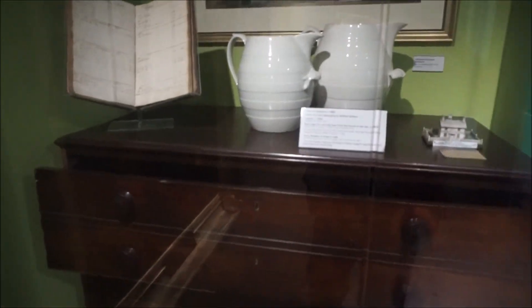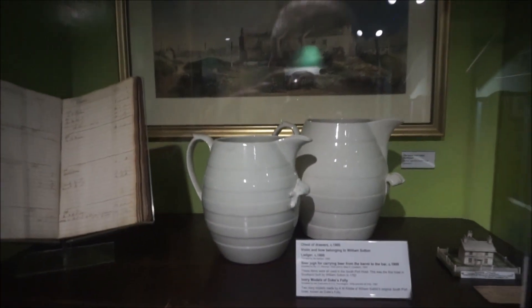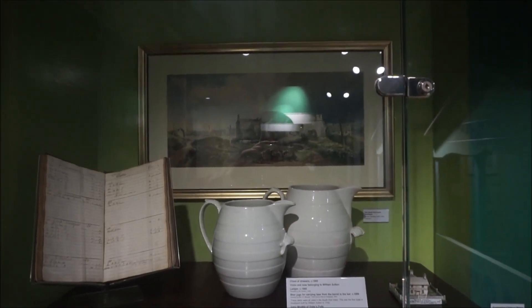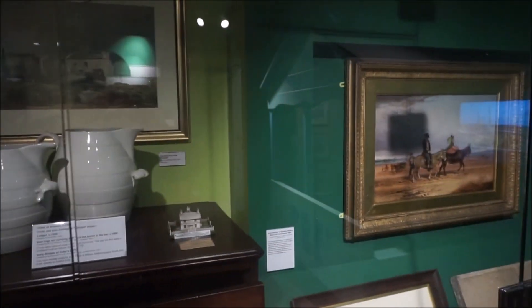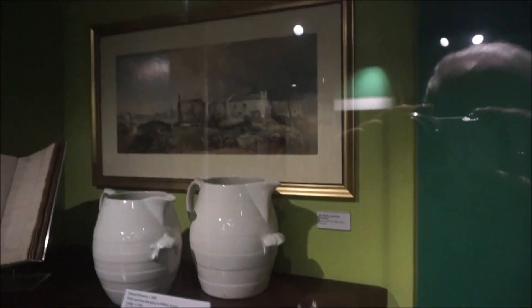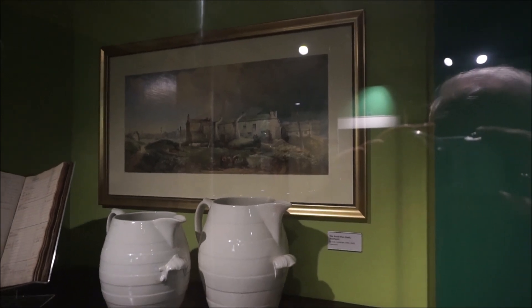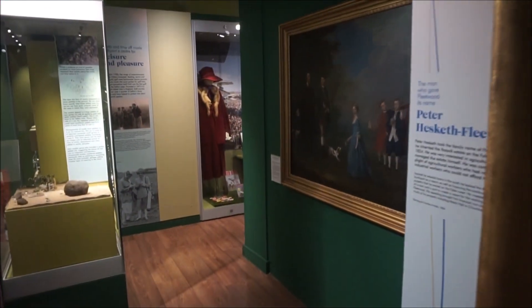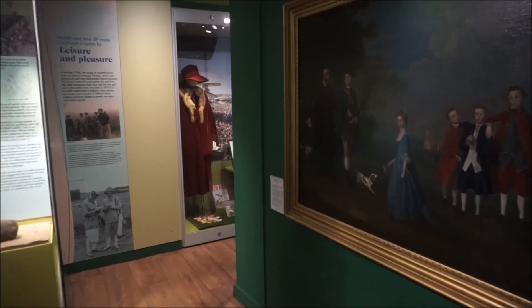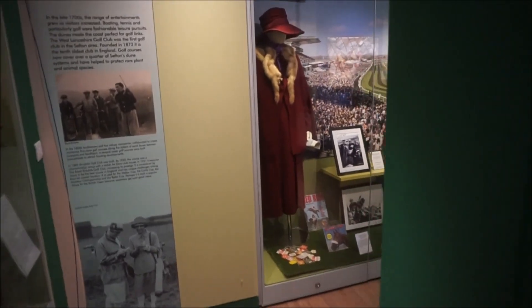This one is a picture of the first hotel in Southport — I'm having difficulty with the lights. It's a picture of the first hotel that was at the end of Lord Street, just before 1800. That's how old Southport is.